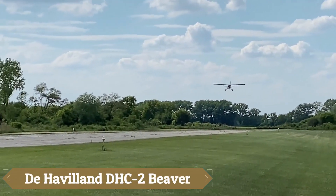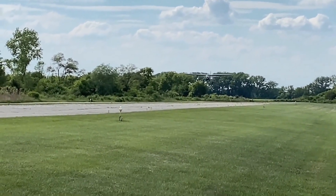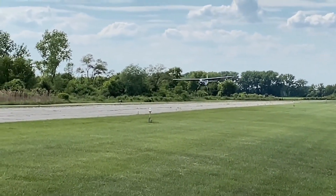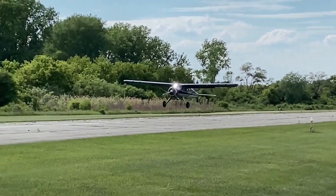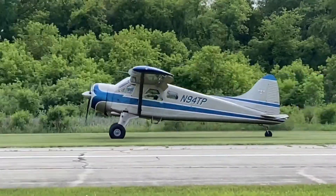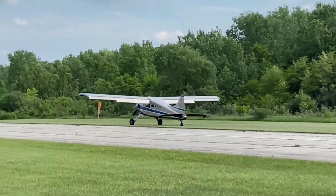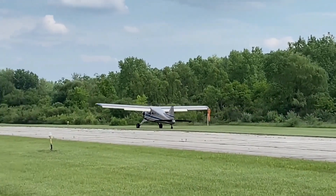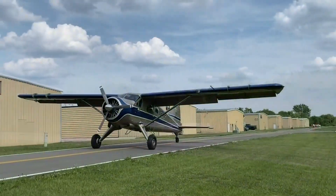The de Havilland Canada DHC-2 Beaver is a renowned single-engine, high-wing STOL aircraft celebrated for its versatility in bush flying and utility roles. Measuring 30 feet 3 inches in length with a wingspan of 48 feet, it offers a spacious cabin accommodating up to eight occupants. Powered by a 450-horsepower Pratt & Whitney R-985 Wasp Jr. radial engine,